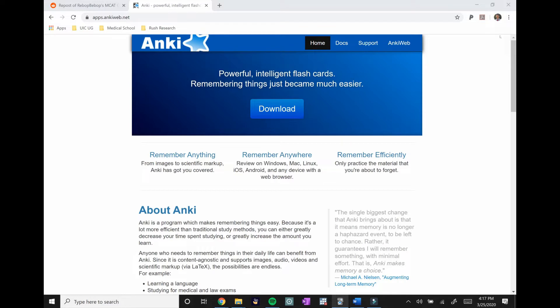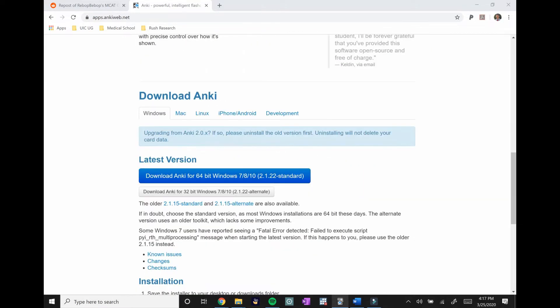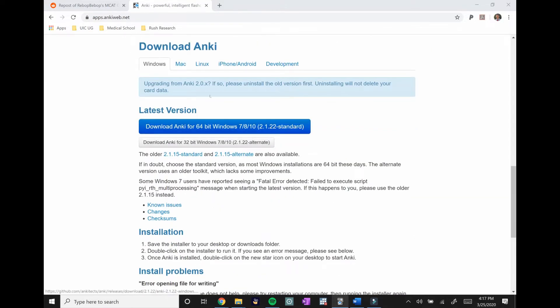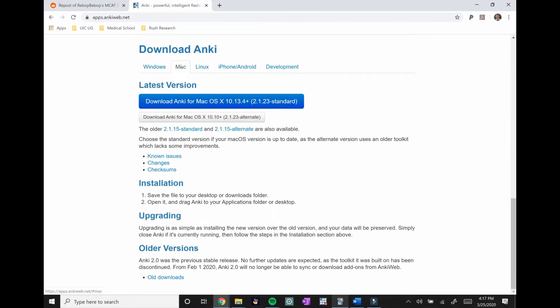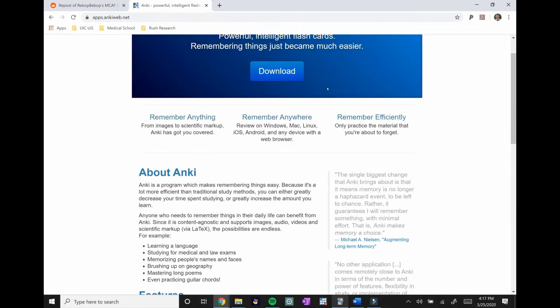First things first, you're going to have to download the Anki program at apps.ankiweb.net — I'll throw a link in the description. The page explains how the program works. If you have Windows you can download it there, and there's also a Mac version. They also have an app you can use on your phone, which I'll talk about more at the end — it's an easy way to continue studying on the go and stay more efficient.